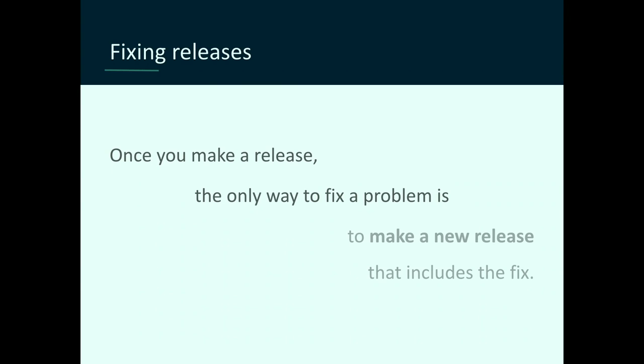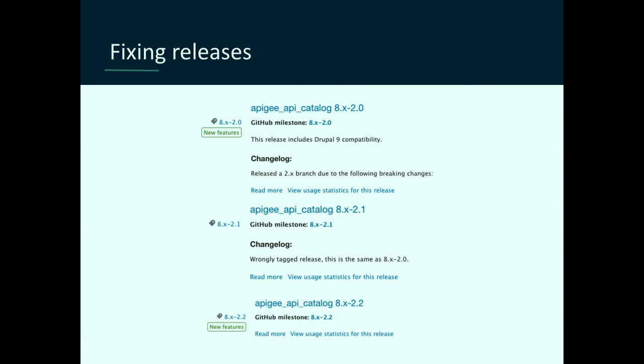Once you make a release, the only way to fix a problem is to make a new release. That's really painful, because you make mistakes and sometimes they're pretty simple mistakes. I once tagged the wrong commit — this release was the same as 2.0, I got the wrong tag. And once you push that release, there's no deleting releases on Drupal — it's there for history, for everyone to read.